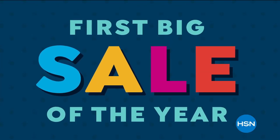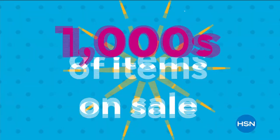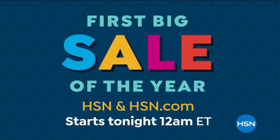HSN's first big sale of the year is almost here and we'll have big deals on big names. Enjoy low sale prices on thousands of your favorite items. Shop exclusive weekend-only deals during HSN's first big sale of the year.